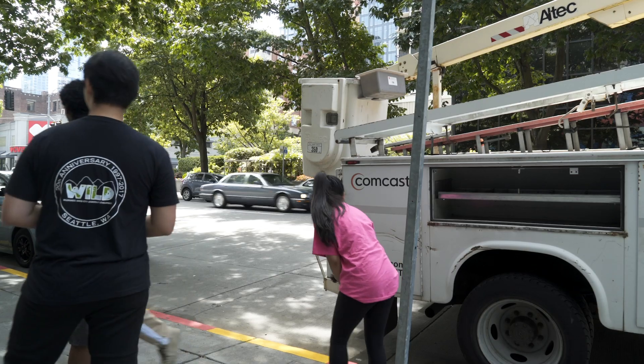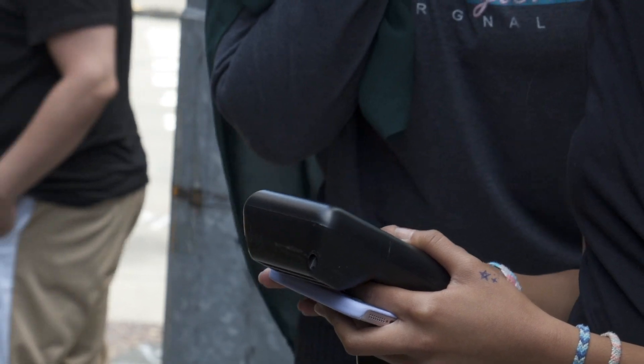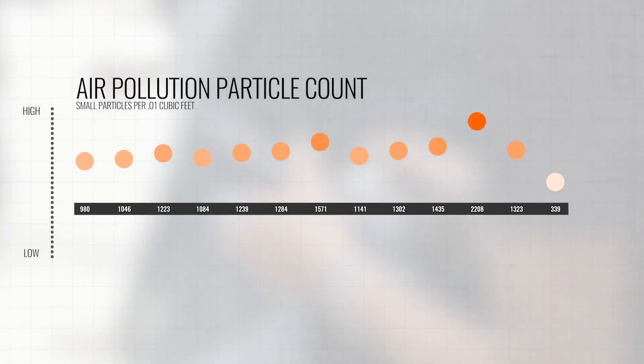Nearby buses, idling trucks, even a guy smoking a cigarette. In the four blocks they sampled, they found the air quality varied a lot. So you might get minute data for a hundred places, whereas normally you would get hour data for 10 places. You can use that to ask a lot of interesting questions about what the air quality is across the city — and that's just starting to get investigated.